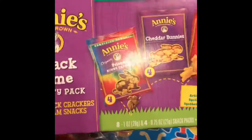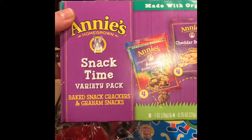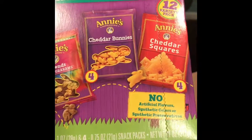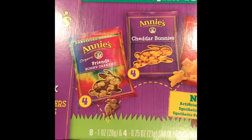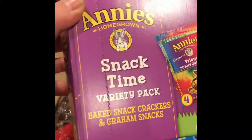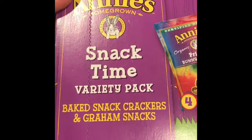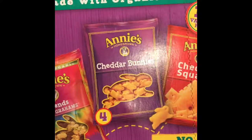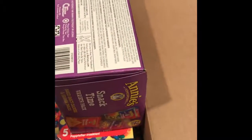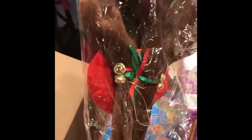Anyway, we're loving these for snacks. They're the Annie's variety pack, so we've got cheddar bunnies, cheddar squares, and Friends bunny grams — little graham crackers. These are the little snacks with organic wheat, and the kids love those.